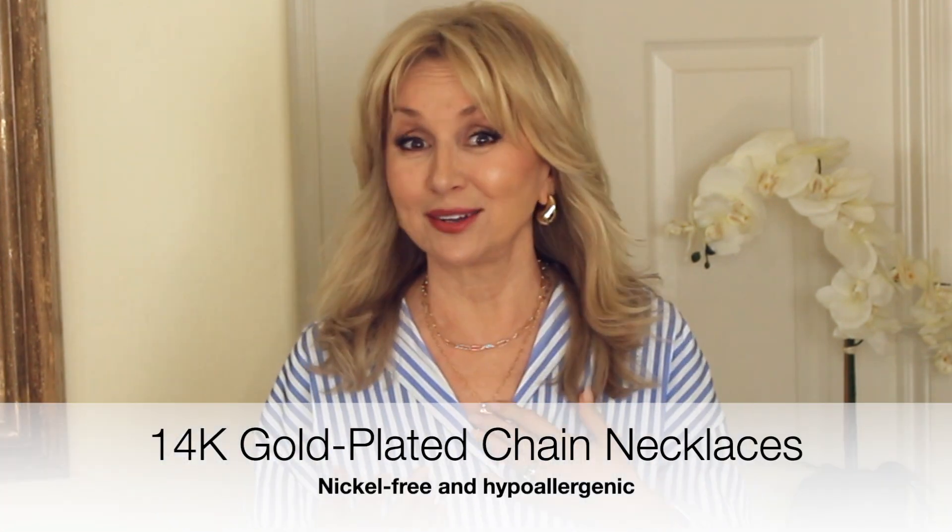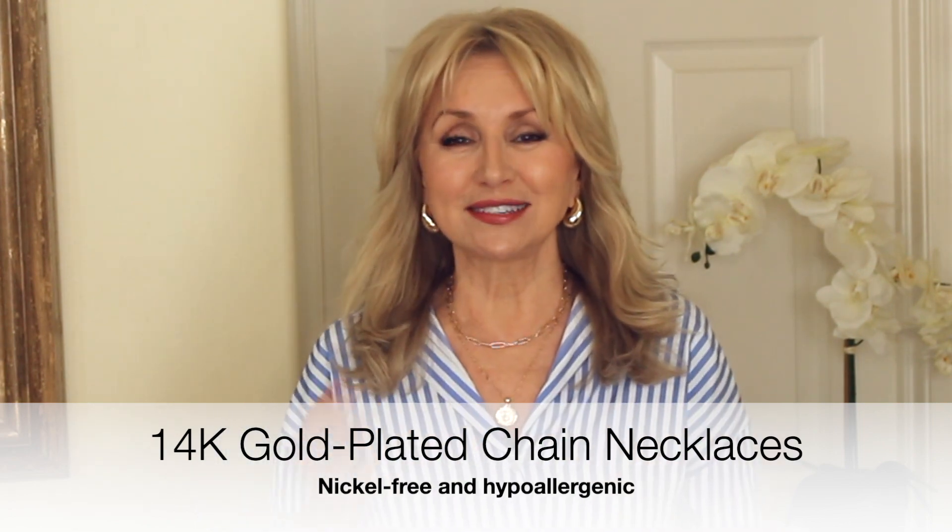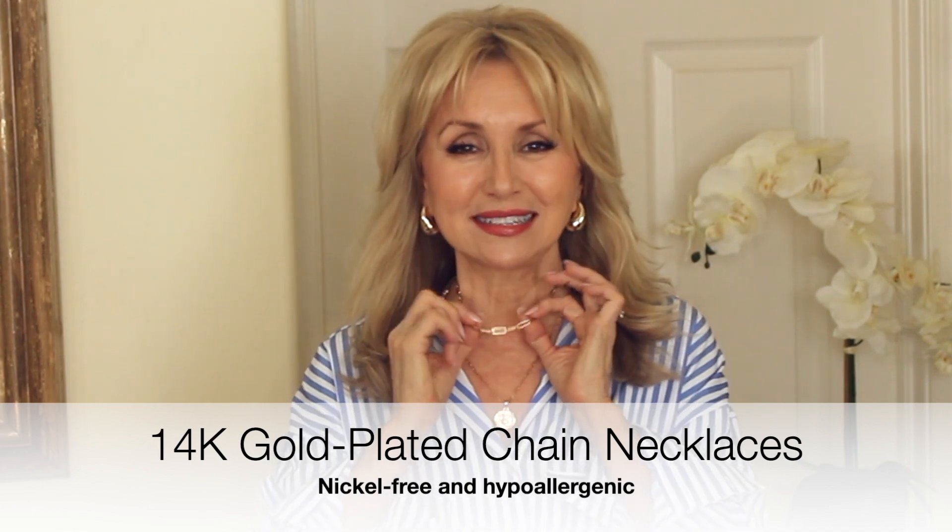The next thing I wanted to show you is this necklace set — it's been such a wonderful surprise. It's actually two necklaces in one and they're adjustable. This one I can either wear short or long, and it comes with a pendant. Same thing — I could wear it up high or at this length or even longer. What I love about this is that the color of the gold looks like real gold. It's very beautiful, really lightweight, and versatile. You can wear just one or both. It has not tarnished. This is a beautiful set to have.